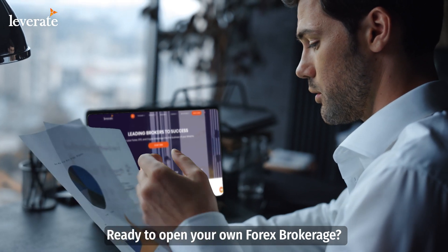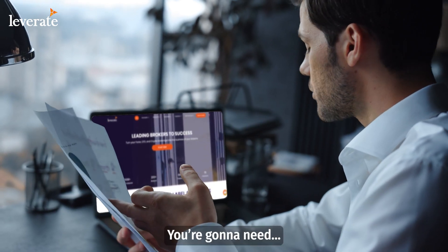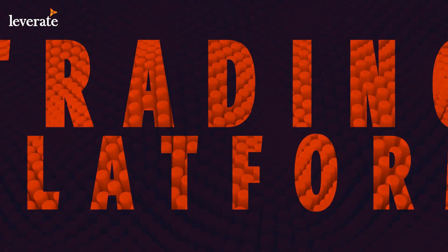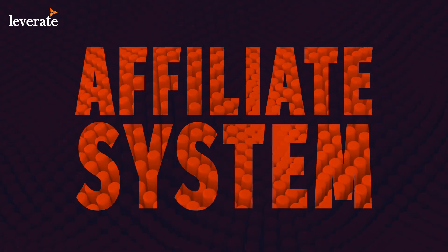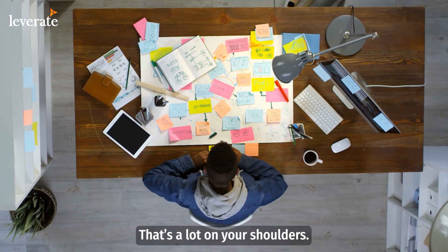Ready to open your own Forex brokerage? Stay with me. You're going to need a trading platform, website design, client zone, liquidity provider, payment solution, CRM, risk technology, affiliate system, automated marketing, regulation. That's a lot on your shoulders.